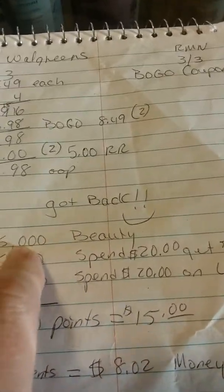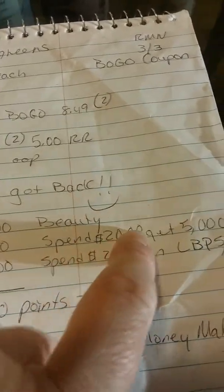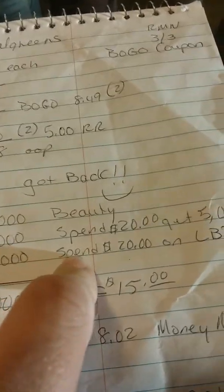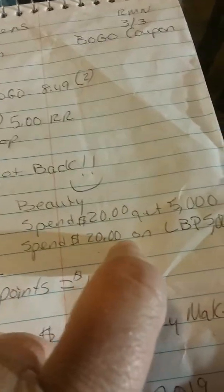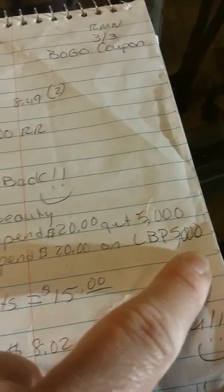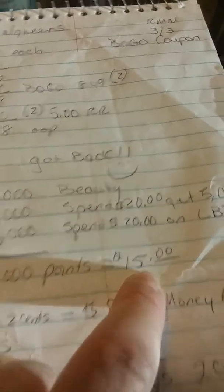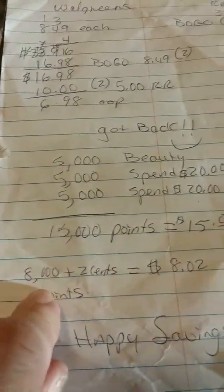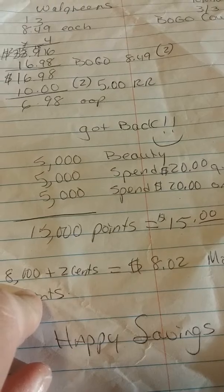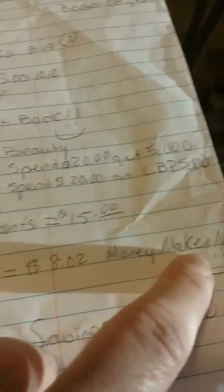That brought me down to $6.98 out of pocket. And I got back 5,000 points for beauty, 5,000 points for spending $20 and getting 5,000, and 5,000 points for spending $20 on the Love Beauty and Planet products. So I got 15,000 points back.